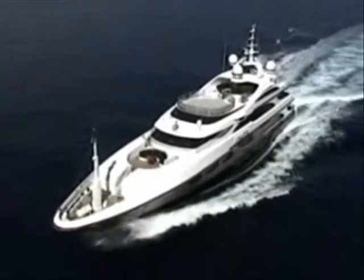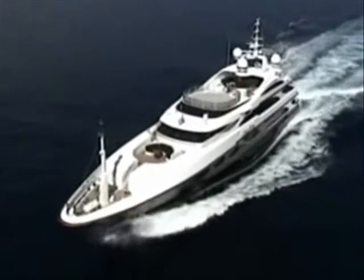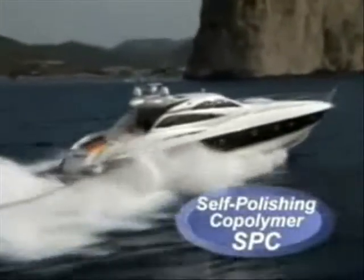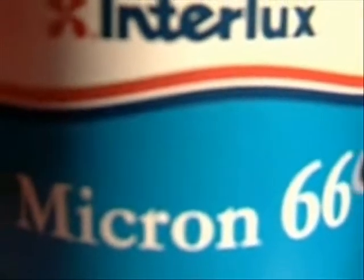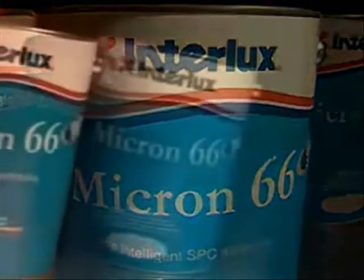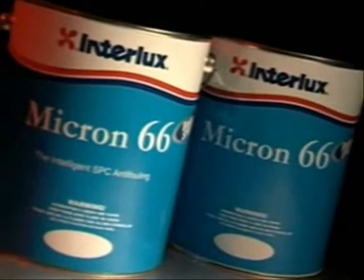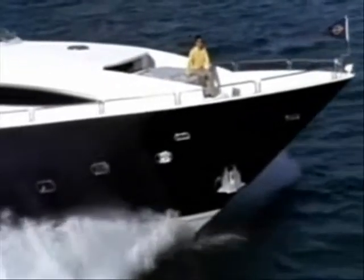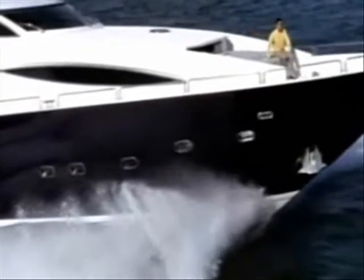Micron 66 works in exactly the same way as TBT anti-foulings. TBT anti-foulings have given class-leading protection since their introduction by Interlux in the 1980s, simply because they are based on self-polishing copolymer SPC technology, not because they contain TBT. Micron 66 is based on intelligent SPC technology that has true SPC behavior that is free from TBT. It is unique, patented and only available from Interlux. It also contains advanced biocides that are far superior to those used in TBT anti-foulings. This technology is called BioLux SPC.